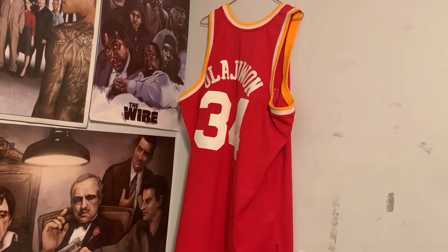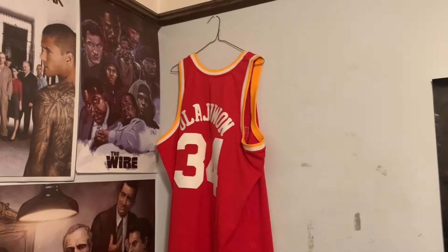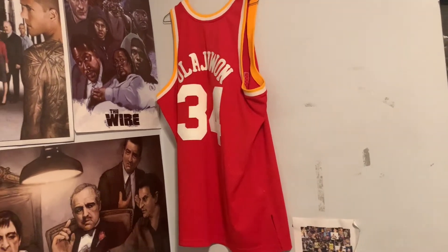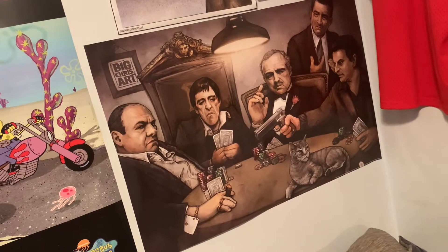Next we have one of my favorite basketball players of all time — Hakeem Olajuwon. I absolutely love this jersey. I might move it to a different location just to have more space on this wall, but I really like it a lot. Right above my bed we have some of my favorite posters — I have this mafia poster here.